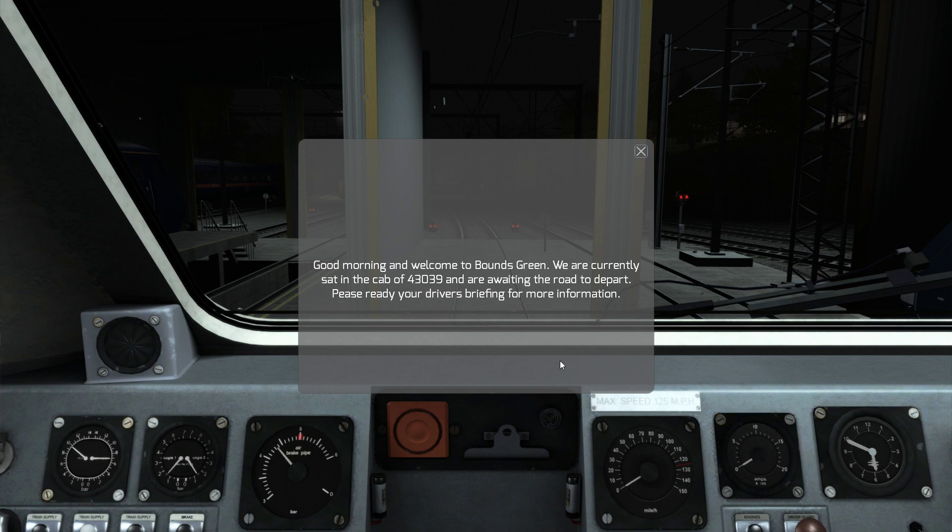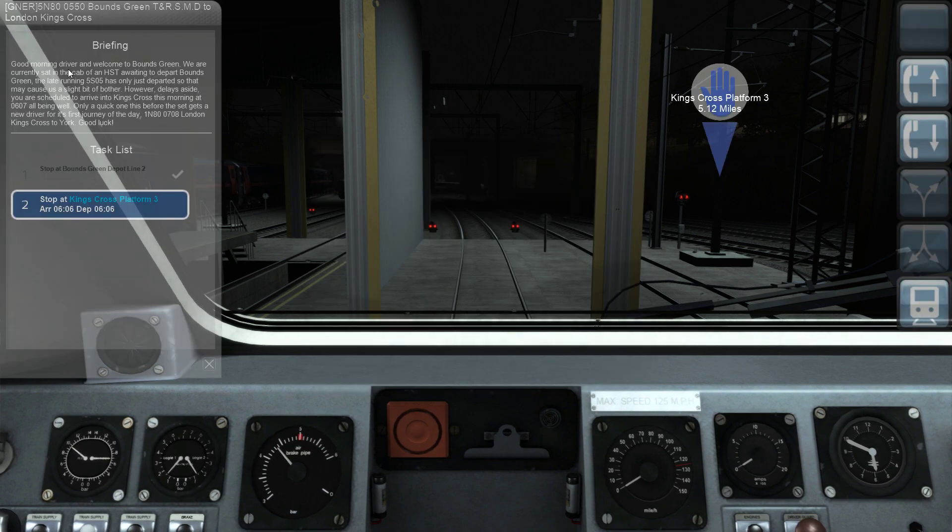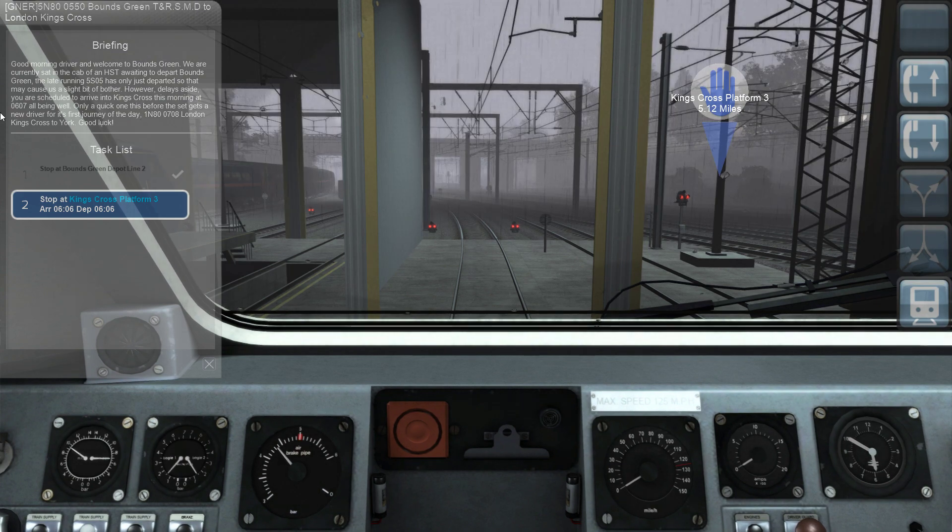Good morning and welcome to Bounds Green. We are currently set in the cab of 43039 and are awaiting the road to depart. Please ready your driver's briefing for more information. We are waiting to depart Bounds Green, and the late running 5 Sierra 05 has only just departed, so that may cause us a bit of bother. You are scheduled to arrive into King's Cross at 0607. Only a quick one before the set gets a new driver for its first journey of the day - the 1 November 80, 0708 London King's Cross to York. Good luck.